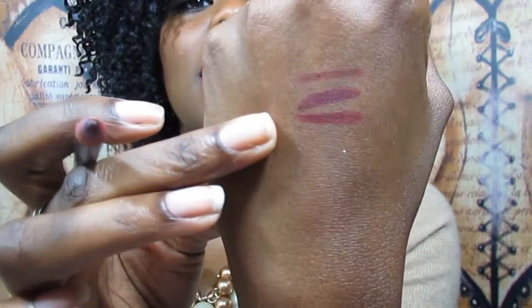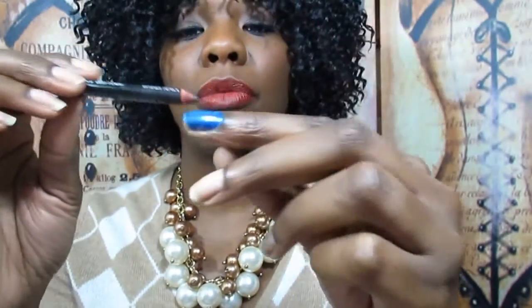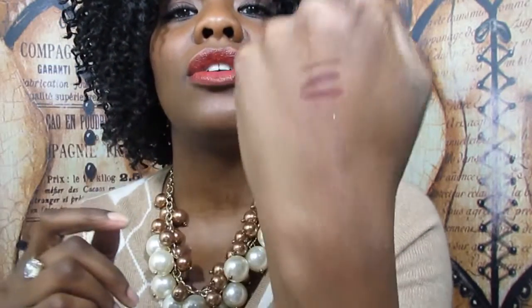Lastly, there's this NYX deep purple — you can tell I use this all the time because it's super short. This might have been maybe $2.49 or so at the beauty supply store, so still super affordable. They all give out great pigmentation and color payoff and I love them.